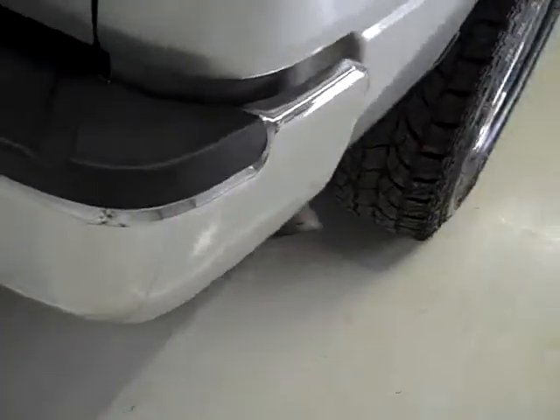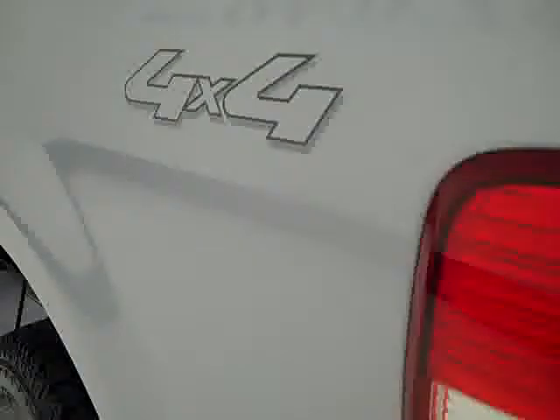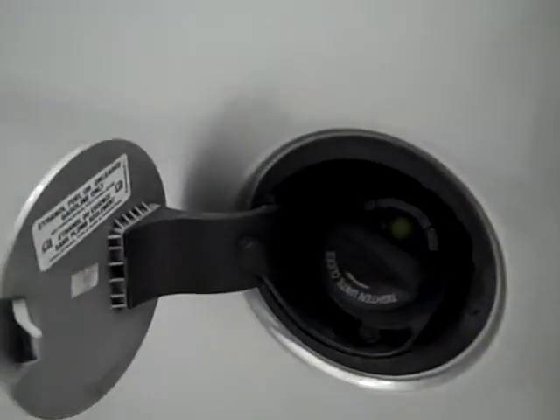It has a Magnaflow dual exhaust, towing package, and a tailgate that's pretty clean — including a locking tailgate and a lift-assist tailgate. It has a Ford bedliner. This side of the truck is just as clean as the other side. This truck also has E85 capabilities.